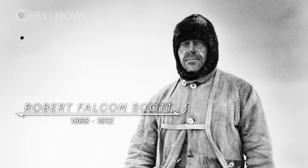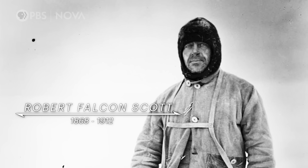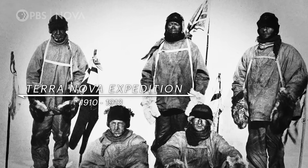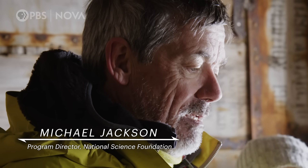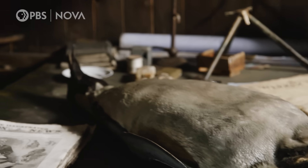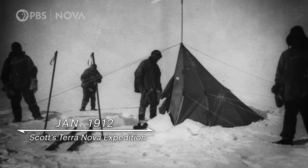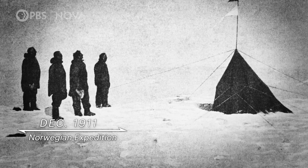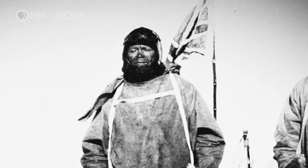Robert Falcon Scott aimed to be the first to reach the South Pole, and his team made this hut their home base. He was very much interested in science as well as exploration. They had all kinds of experiments here — meteorological, biological, and geological observations. Scott actually made it, but a Norwegian beat him there, and then he froze to death on the way back.